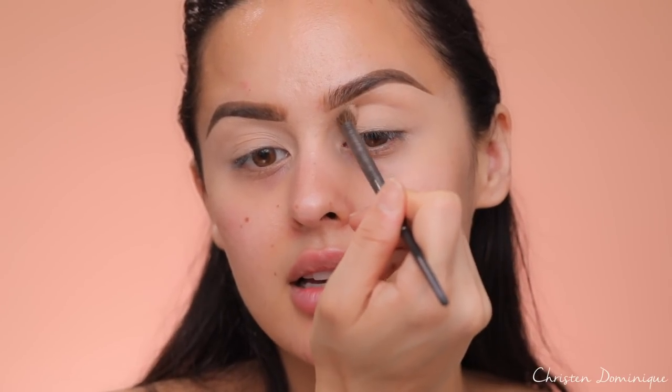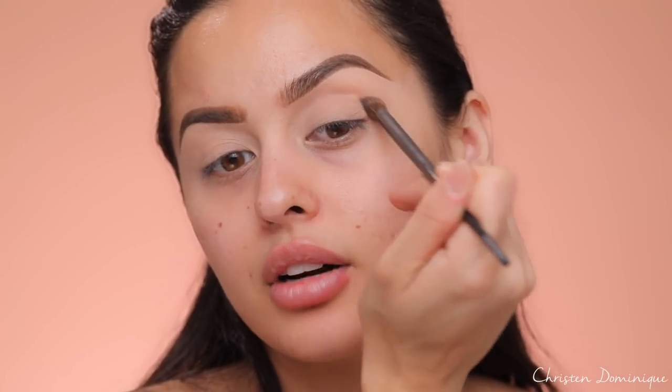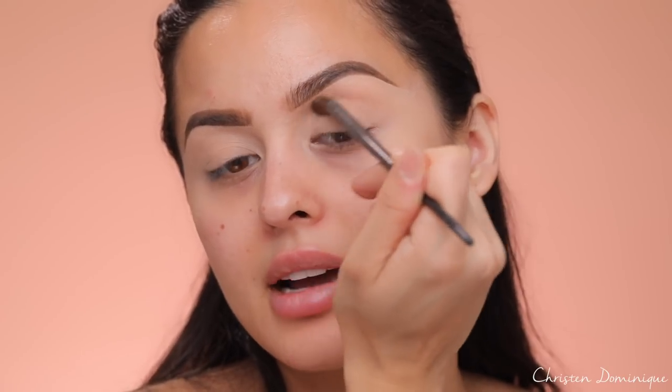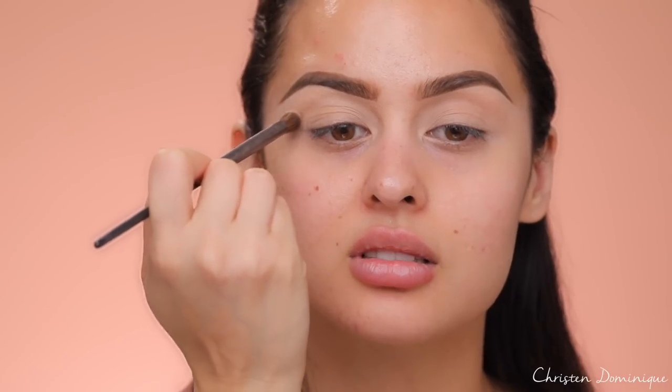Now we're done prepping our eyes. I'm gonna go straight into the crease. The crease shade I'm using is actually not in this palette because I didn't see a light enough shade for transitioning. So I'm just taking Peach Smoothie from Makeup Geek. Tap off the excess and start right in the crease, making a half moon shape. If you don't have a crease, you can always make one right above any part of your lid. Work it back and forth in windshield wiper motions.